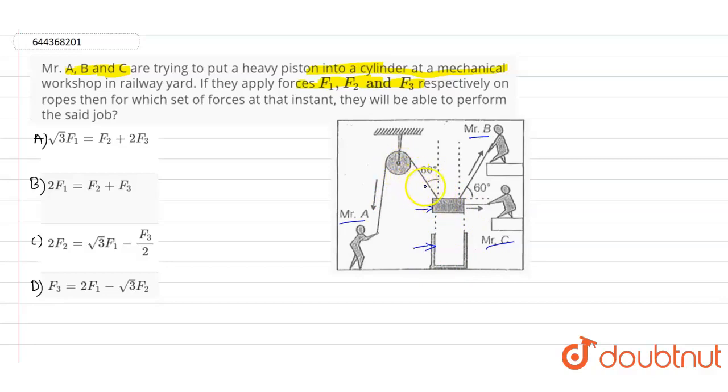The angle from Mr. B's rope to the normal is 60 degrees, and similarly for Mr. C — the angle made to the normal is also 60 degrees. According to this particular figure from the given question, there are three forces: F1, F2, and F3, applied from three different sides.